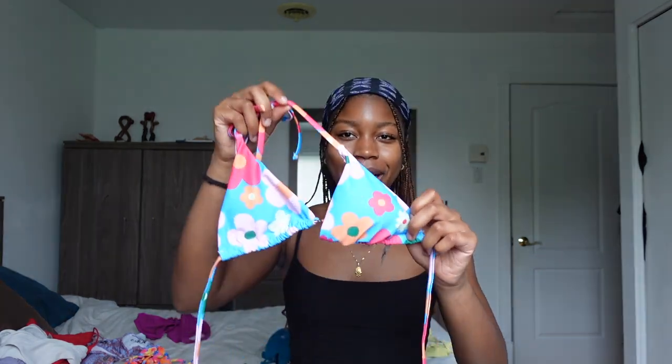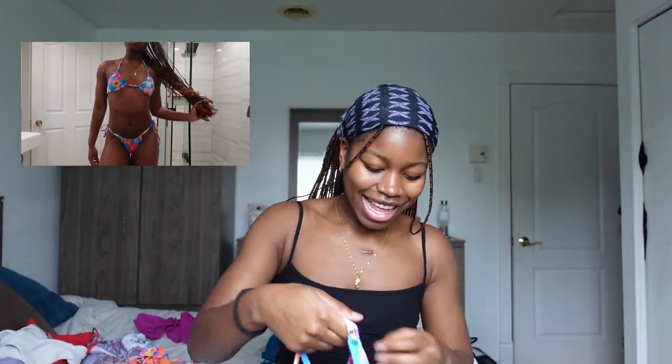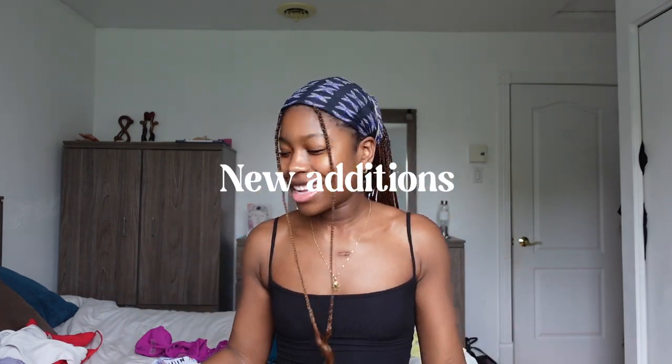Then from Shein as well I have this floral bikini — I think it's a dupe from Black Bow Swim. But the bottoms are so teeny tiny. It's definitely not family friendly, but it's so cute with a tan and everything — it's chef's kiss. Just don't wear this at your cookout, please.